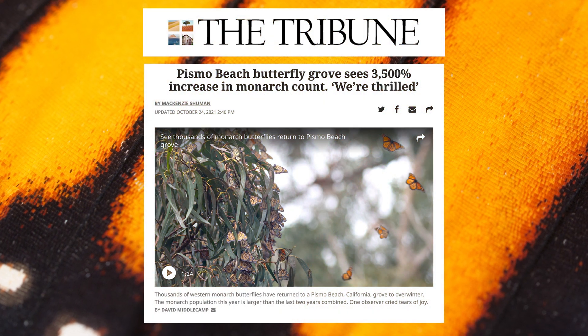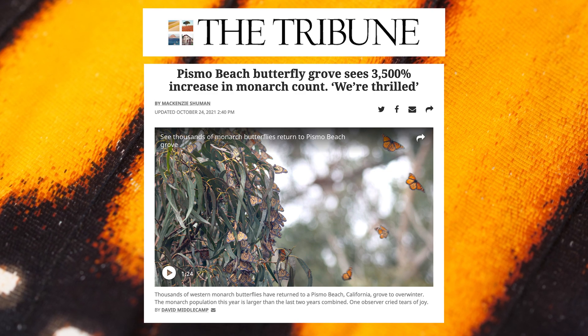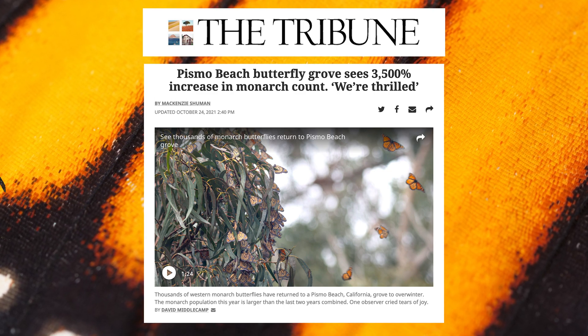What's up nature lovers? I'm Heather from Highland Nature. Did you see the news reported by the Tribune about the nearly extinct Western Monarch butterfly? The Pismo Beach butterfly grove has seen a 3,500 percent increase in its monarch population compared to the numbers last year. Seeing as how we went last year and saw only 200, we had to go up and see it for ourselves.